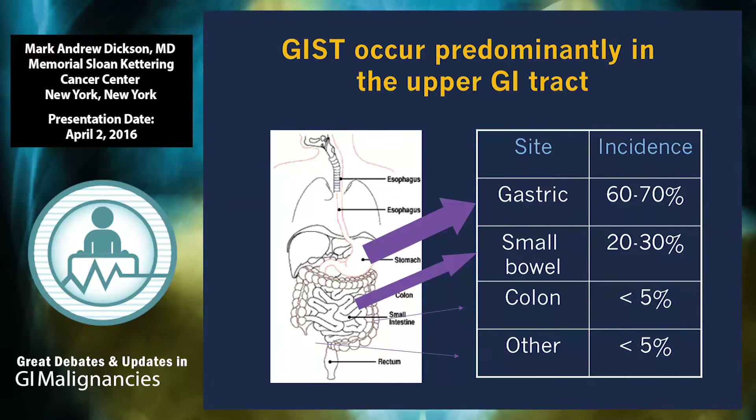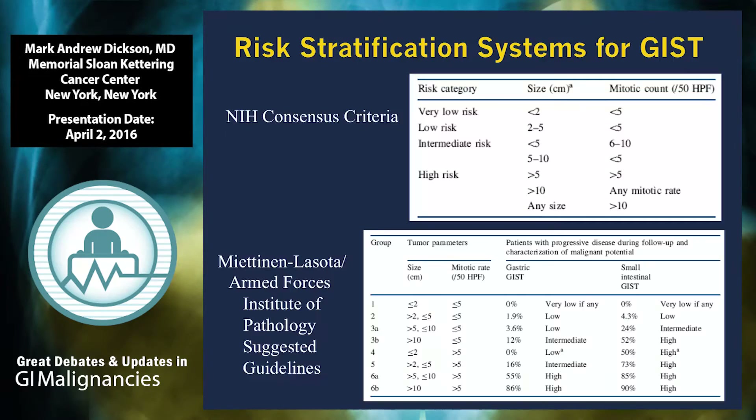In terms of where these tumors arise, they can develop anywhere in the gastrointestinal tract, but most commonly in the stomach and the small intestine. We do occasionally see them in the esophagus and in the rectum, and those are sometimes very interesting and challenging management problems. The standard of care for a gastrointestinal stromal tumor is surgical resection, and then the question after that is adjuvant therapy.